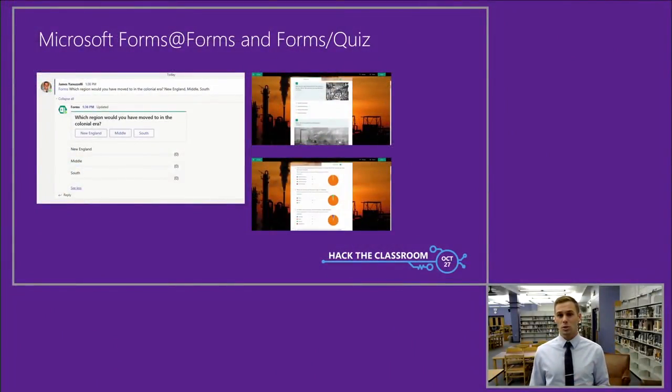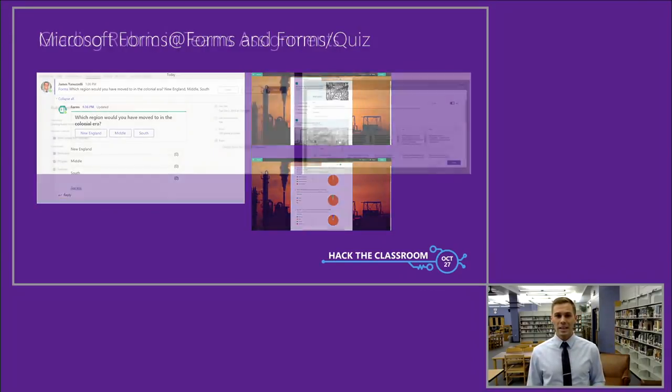I wanted to improve on how I check on learning and develop forms of assessment. One way I started saving time is by using Forms in a Teams conversation space. By typing at Forms, you can make a question with multiple choice and it would show up on the screen. Students can give a quick answer and you can have a quick formative assessment. Forms also includes a short assessment with automatic grading, which gives you the opportunity to use quick formative assessment to measure learning. And now with the rubric built into assignments, you can be transparent with your expectations and give timely feedback.